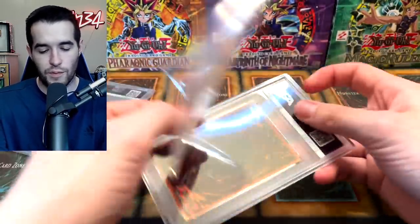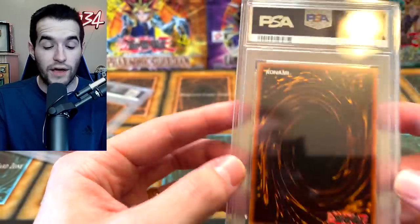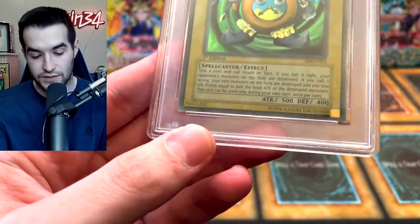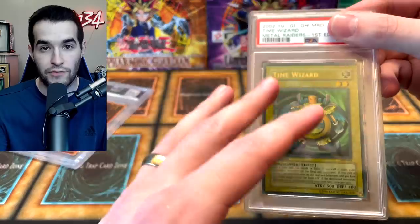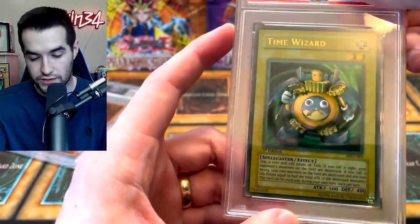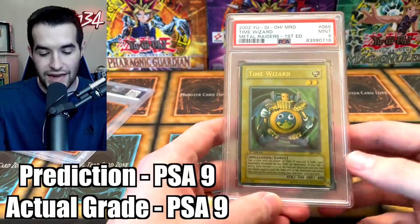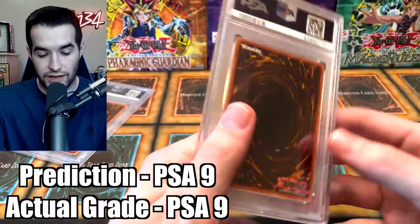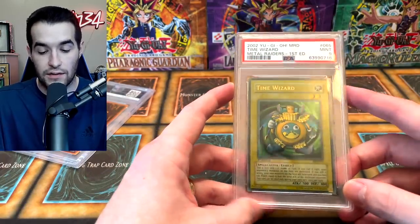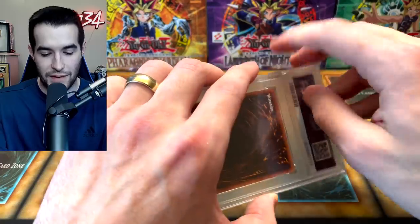Two more cards — we have Jinzo and Time Wizard. The Time Wizard is faded too, so we'll see if they give it an eight as well. I hope not — I don't have a Time Wizard PSA 10, so that would be a card I would love to have, especially this coloring. They don't often grade these faded cards as tens, which a lot of people say they shouldn't, but this is actually how they came out of the pack — the factory had low ink. It's a known thing that happens with a lot of Metal Raiders cards and a couple LOB. Really beautiful card — the surface is great, the centering is a little off. Nine! Okay, that's not bad. I think the fading really does factor into it, but that is a sweet nine — I will take that. I don't actually own this in a PSA nine or anything, so I might actually keep this one for the collection.